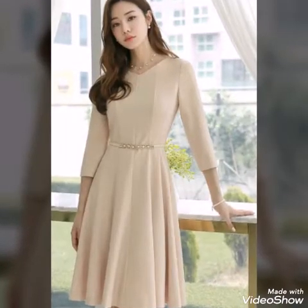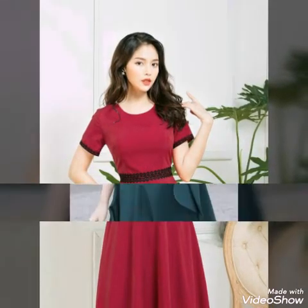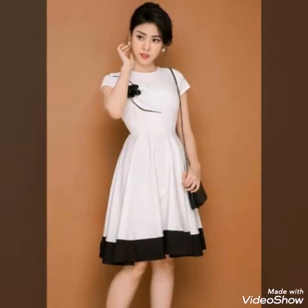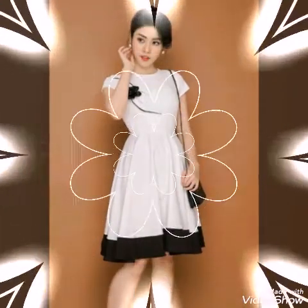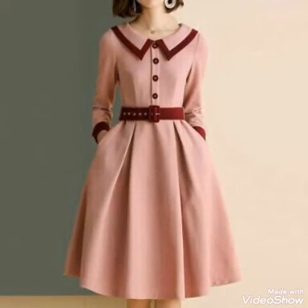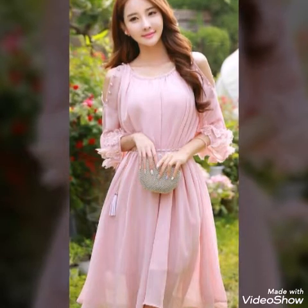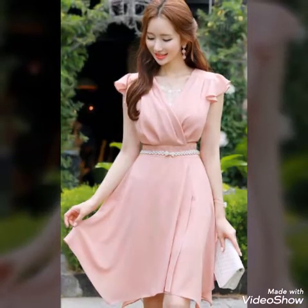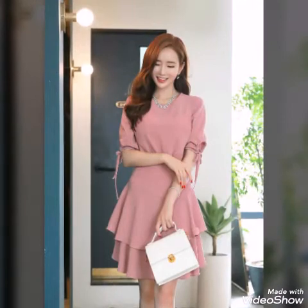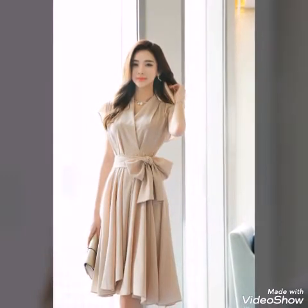Hello friends, welcome back to my YouTube channel. In today's video I am sharing with you very stylish and amazing flare dress ideas. All the designs are having plain fabric, so you will see plain flare dresses in this video, and most of the dresses are having different types of belts on them. The color schemes used in these dresses are very unique and elegant.